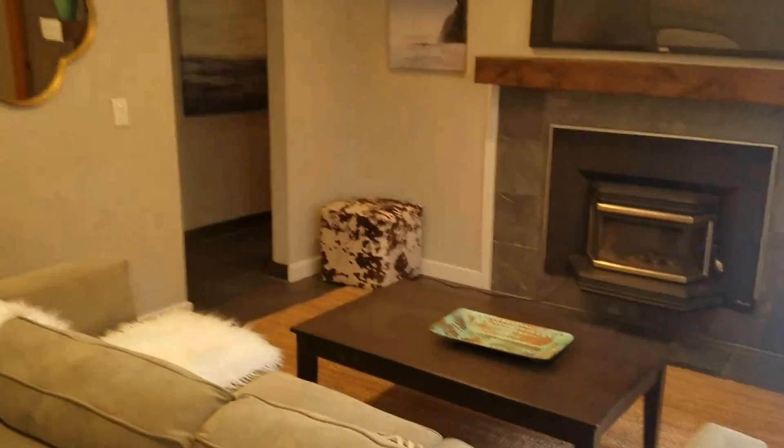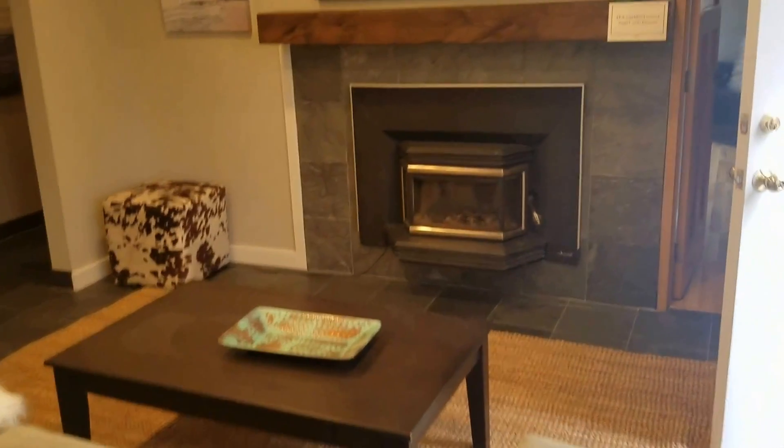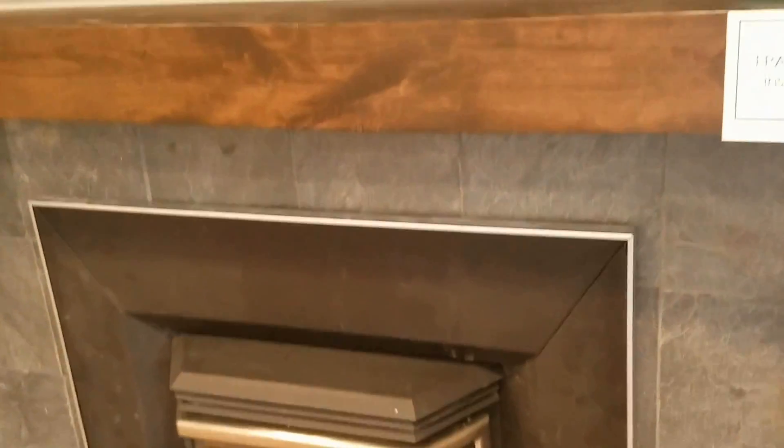And downstairs you have this room — a family room with an updated fireplace.